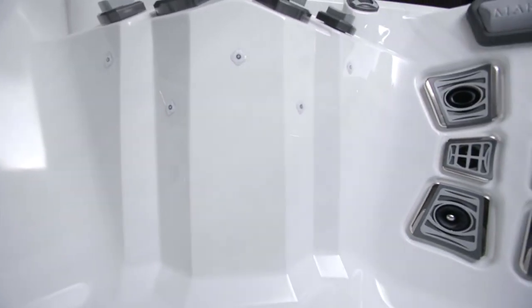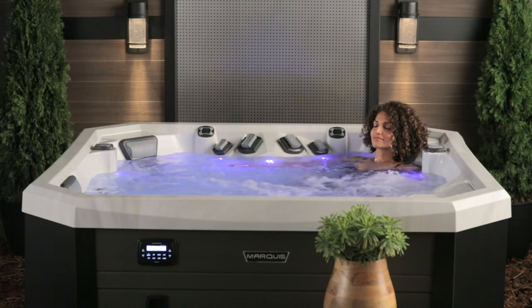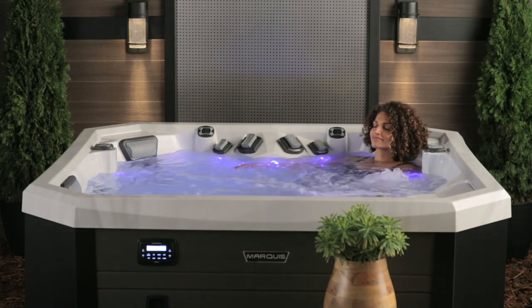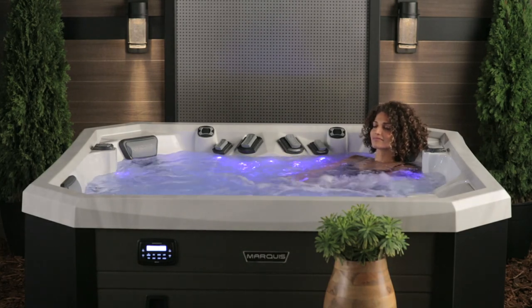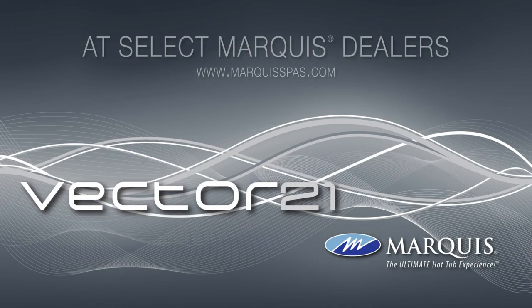Vector 21, featuring the V77L, will take you to a place you never knew a hot tub could take you. If you are ready for an experience like no other, Vector 21 will transport your body, mind, and soul at 104 degrees.